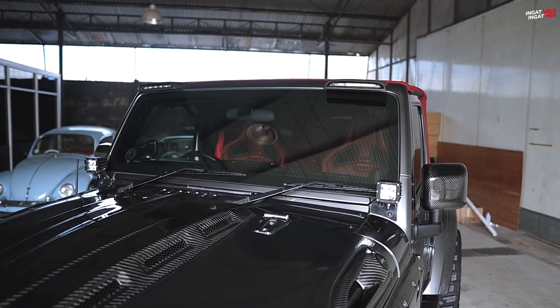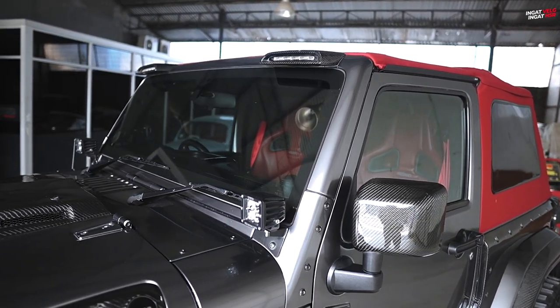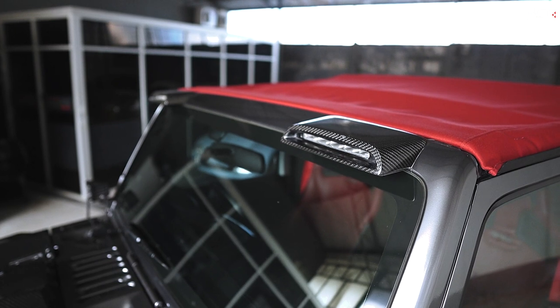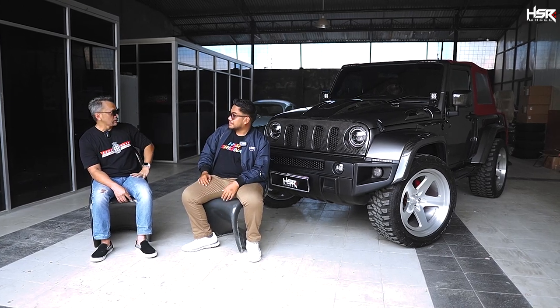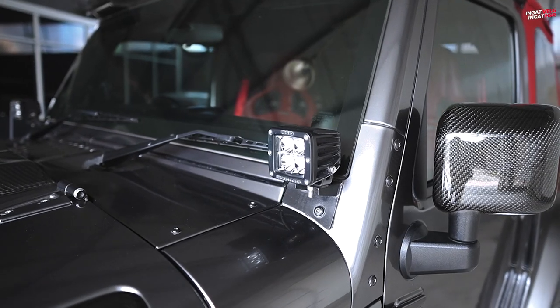Fog lamp di atas itu brand-nya Rackridge, brand Amerika. Kalau yang di atas itu, kemarin saya nambahin buat blitz — jadi kalau misalnya ada event, ini biasanya jadi bulldozer depan, membuka jalan. Itu bisa jadi rotator. Lampu sini bisa nyala, cuma putih — karena kita tertib, kalau merah gak boleh kan. Putih aja biar orang tahu ada yang ngiring-ngiringan.